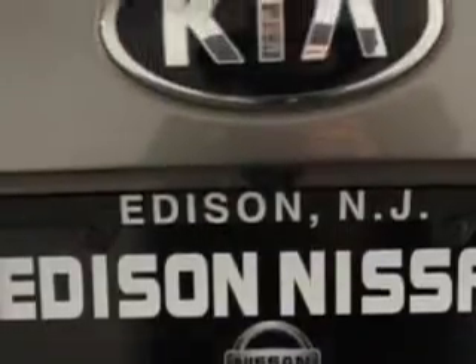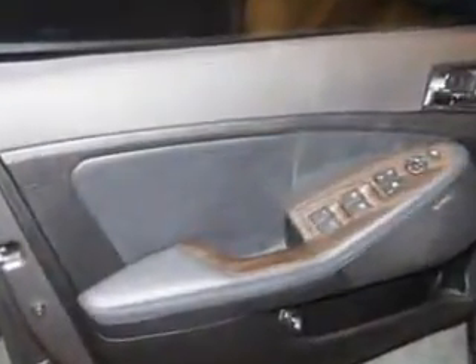Power windows, sport suspension, exterior mirrors heated, tail and brake lights LED, and much more. Enjoy the drive and have peace of mind in this 2013 Kia Optima. See us at Edison Nissan today.